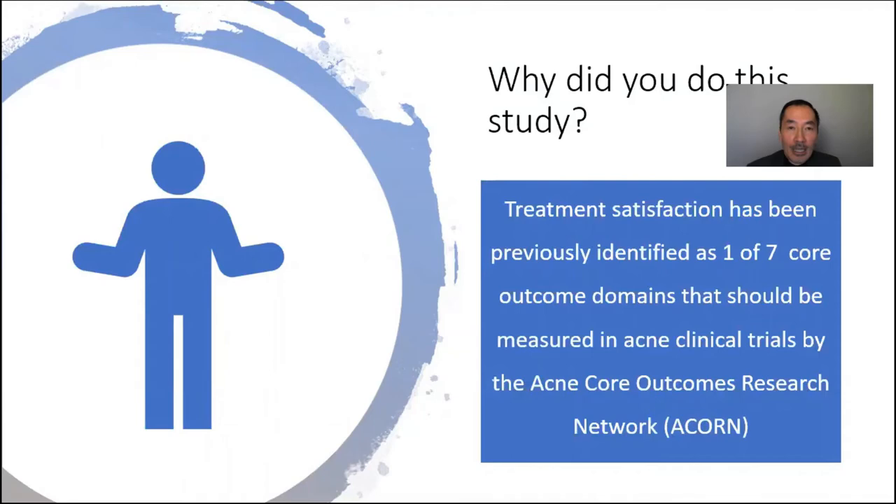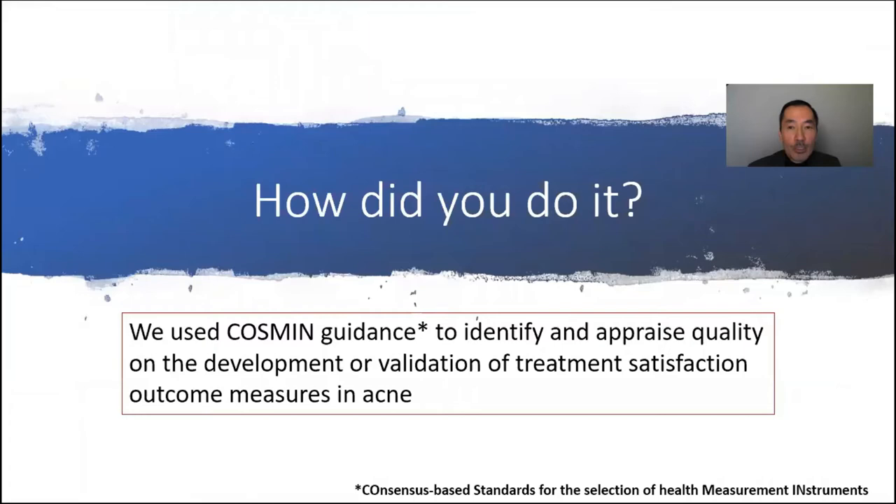What we did was to use COSMIN guidelines to identify and then appraise quality on the development or validation of treatment satisfaction outcome measures in acne.